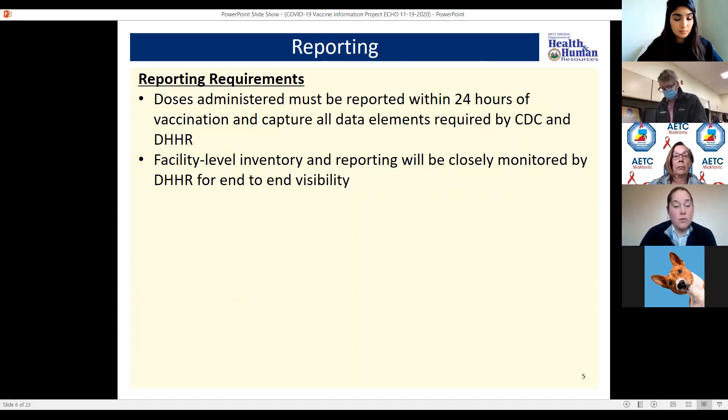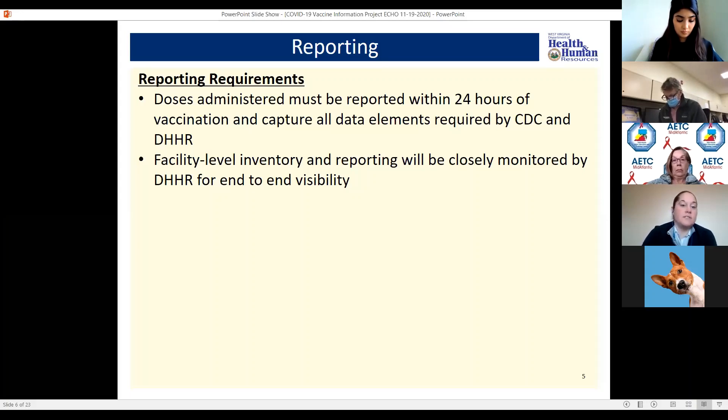Briefly touching on reporting requirements: you have to report that you've given the vaccine within 24 hours. This data will be captured by the CDC as well as the state DHHR. There will also be facility-level inventory that is closely monitored. Operation Warp Speed will be tracking this very closely, and subsequent allocations will be based on how well that initial inventory was utilized.